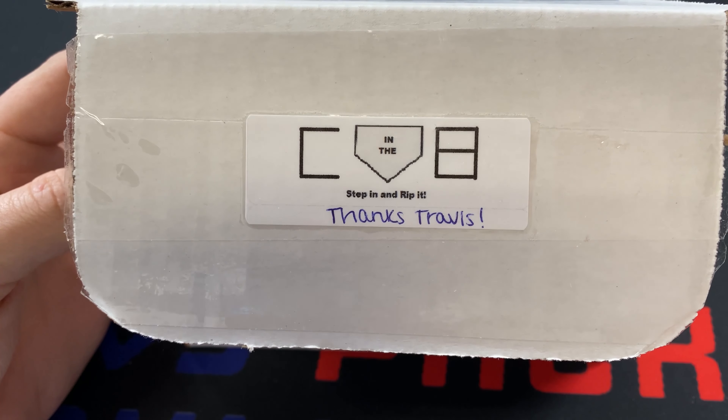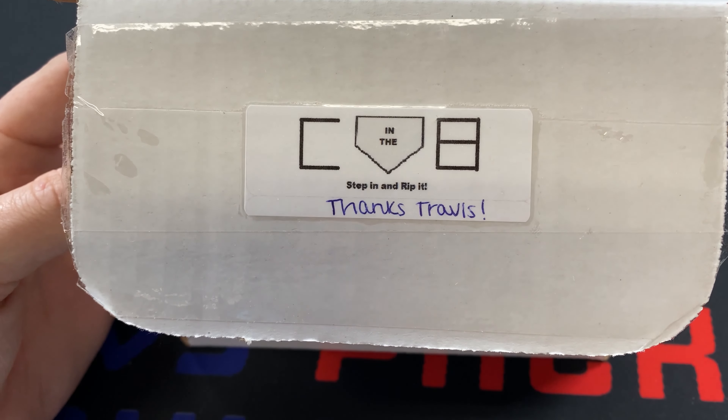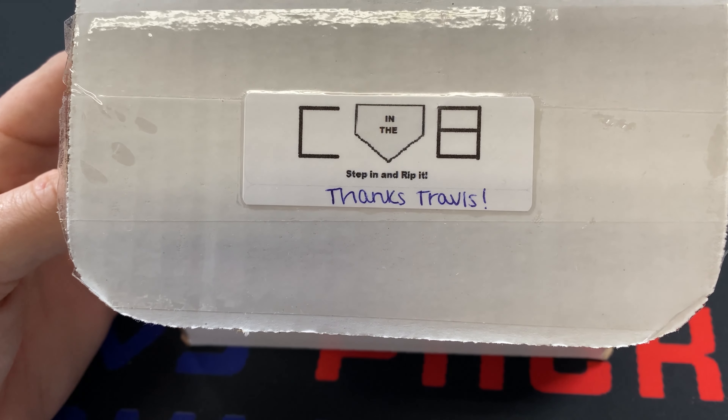I think you guys have seen me open up enough of these so you don't need to hear the whole spiel. If you guys are enjoying the content, please be sure to leave a like and subscribe, and let's go ahead and jump into this box.